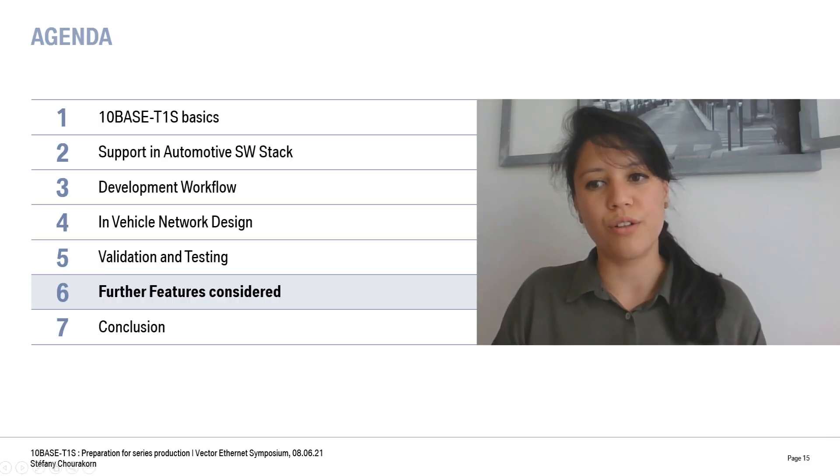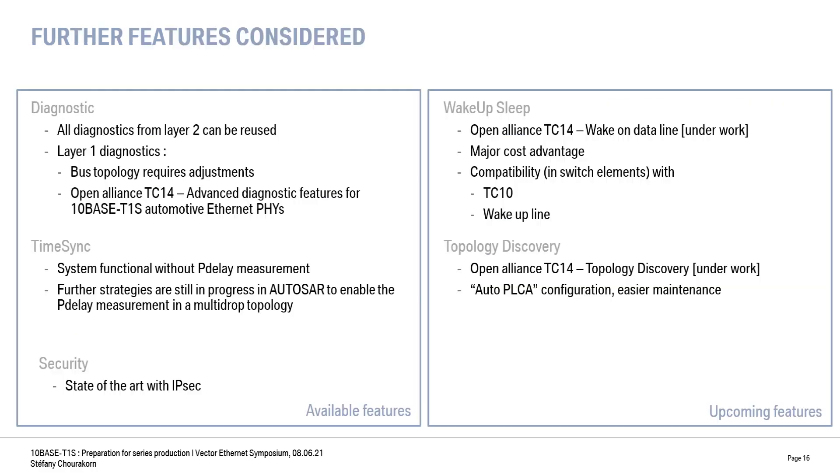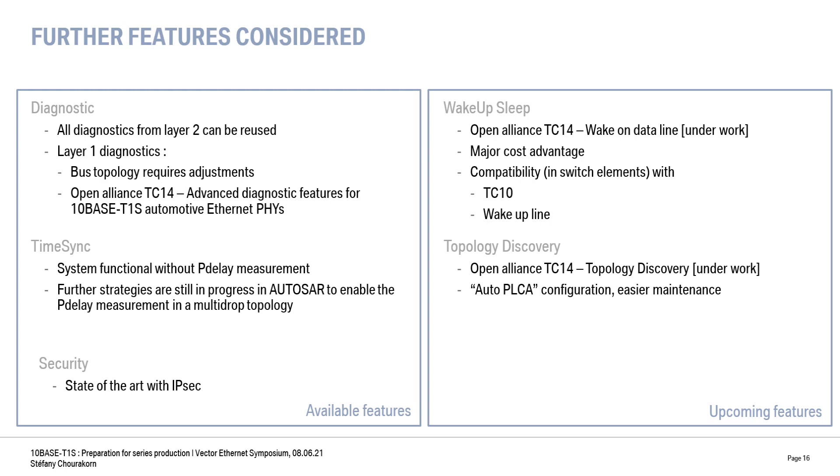When we introduce a new technology and ensure its operability, there are a few other topics to consider. Regarding diagnostics, diagnostics from the MAC layer will be identical. However, because of the different topology, physical issue detection has to be treated differently. TimeSync is another feature used in Ethernet communication that can be combined with 10Base T1S without the p-delay measurement, enabling us to reach 1ms accuracy. Due to the multi-drop nature, this p-delay measurement is not yet specified, but ongoing activities are working on it. For security, IPsec is now also available and provides a higher level of security than SECOC.